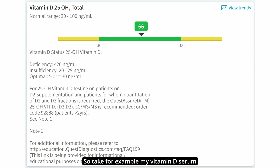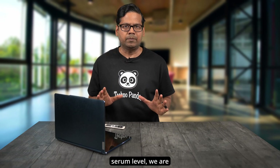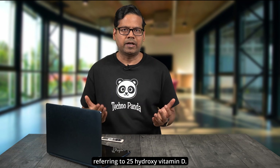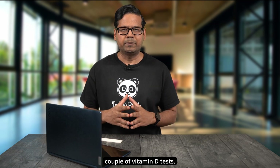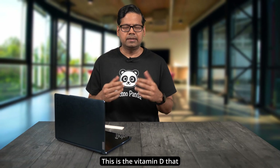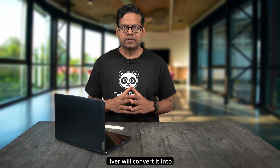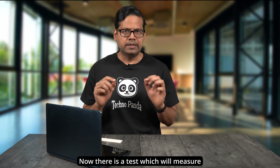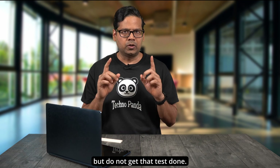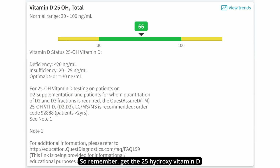My vitamin D serum level is now 66 nanograms per milliliter. According to my doctor, this is an optimal value. When we talk about vitamin D serum level, we are referring to 25-hydroxy vitamin D. This is important because there are a couple of vitamin D tests, so make sure that your vitamin D test is the 25-hydroxy vitamin D. This is the vitamin D that is in your blood circulation, and when needed, your kidneys and liver will convert it into the active form. There is a test which measures the active form, but do not get that test — it costs more and is not really useful. Get the 25-hydroxy vitamin D test when you go to your doctor.